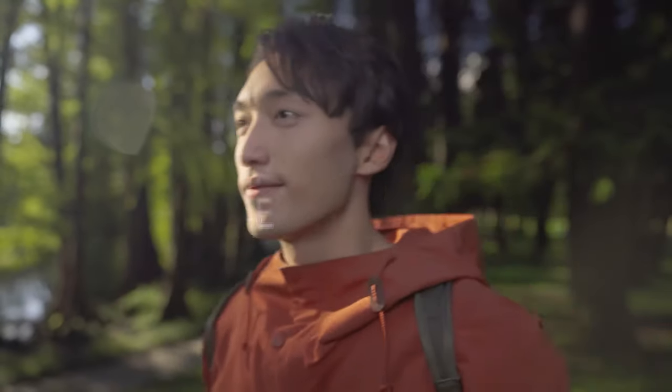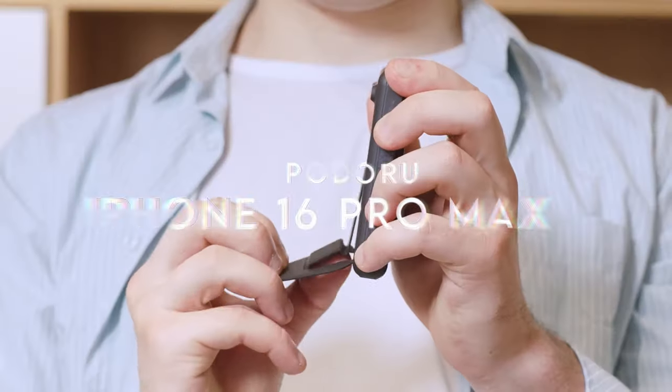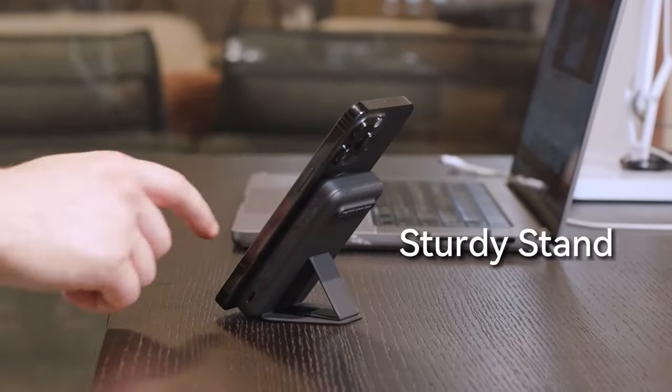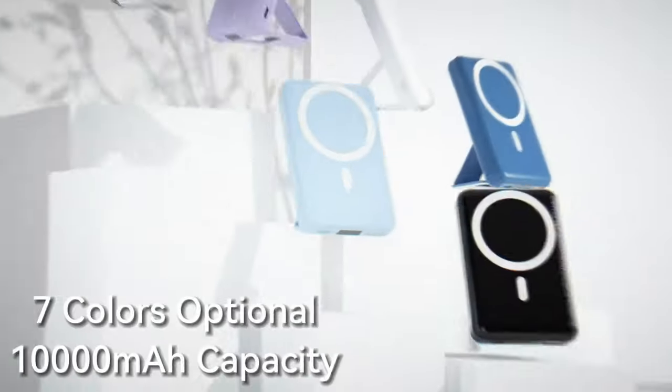At number six, Podoru. Let's dive right into the Podoru Magnetic Power Bank, a perfect match for iPhone users. The strong magnetic connection is impressive — it snaps right onto your phone with ease, making charging super convenient. No fumbling with cables.